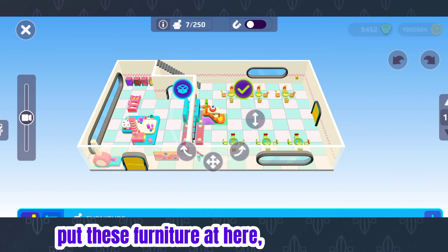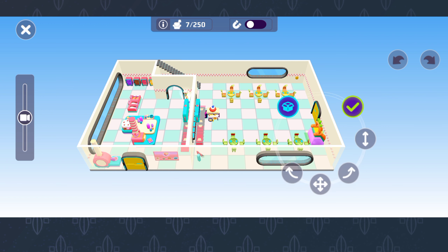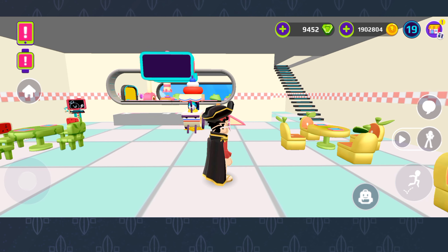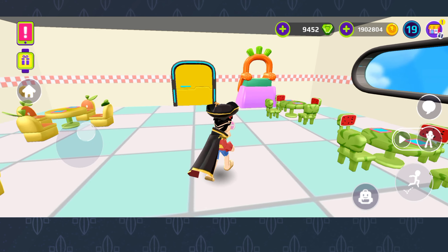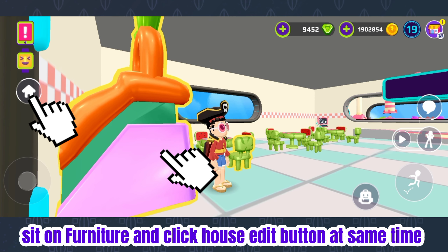Put these furniture here — do the same as me. Now sit on the furniture and click the house edit button at the same time.